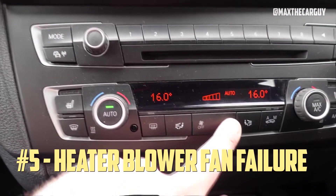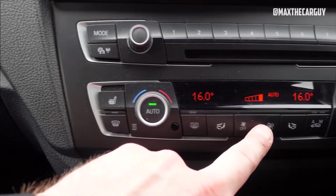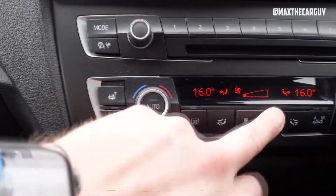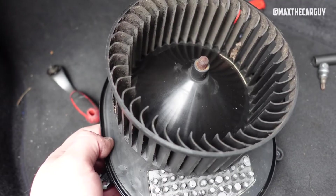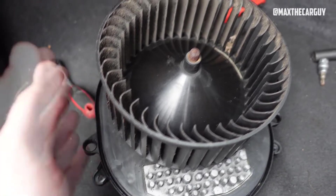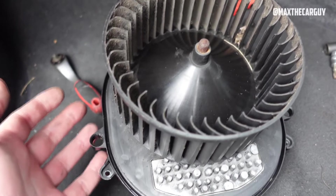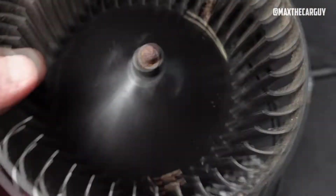Heater Blower Fan Failure: The 2015 BMW 328i air conditioning system is known to have a number of problems, with the heater blower giving out completely being the most frequent. If you live in a cold or warm climate, the heater blower is a crucial part because it moves air into the car. Fortunately, this can usually be resolved quickly, and since it's a very common issue with all BMWs from this era, your local mechanic probably performs these repairs frequently.